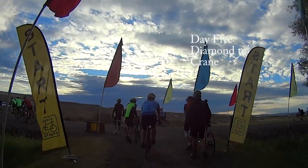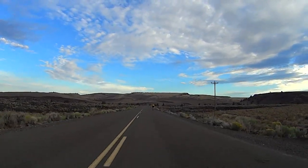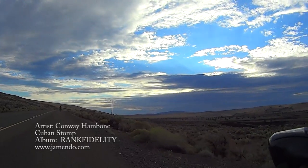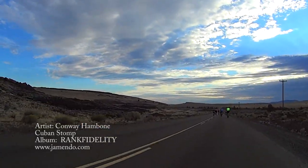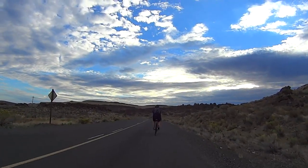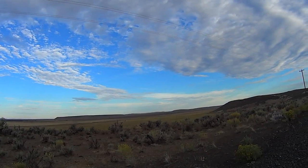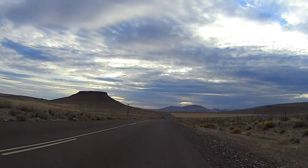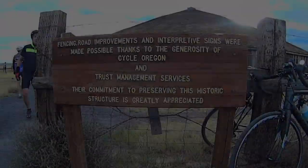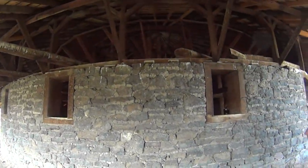Day 5 of Cycle Oregon was a flat short 40 mile ride from Diamond to Crane. Nearly all of the climbing was packed into the first 15 miles of the ride as we wended our way through the Diamond craters. At the high point there was a great view looking north into the Malheur National Wildlife Refuge.